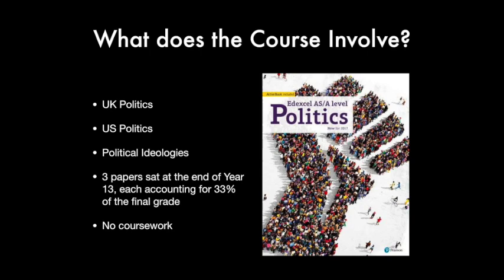Hi, my name is Rachel and I study politics, history and maths at Newstead, and I'm going to be talking to you about the structure of the politics course here. The course is made up of three main topics: British politics, American politics and political ideologies.